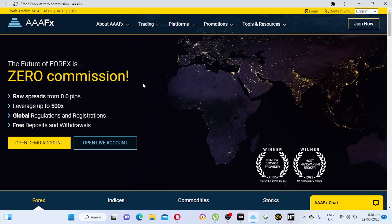I'd also like to hear from people in Europe, America, and Asia — comment down below on what you think your top five brokers are. Triple A FX has zero commission, raw spreads from 0.0 pips, and leverage up to 500:1. They have a lower leverage cap because they care about traders — so you won't blow your account easily. They also offer global regulation, free deposits and withdrawals, and a demo account.